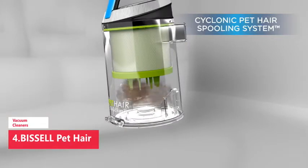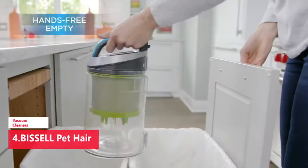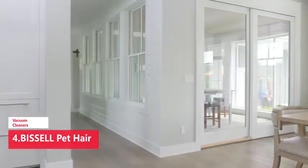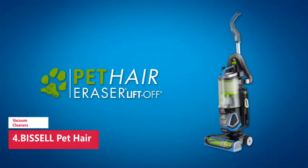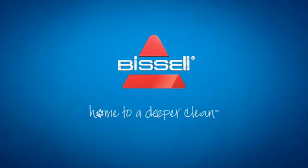This vacuum doesn't just clean up after pets — it also helps save them. Bissell proudly supports the Bissell Pet Foundation and its mission to help save homeless pets. When you buy a Bissell product, you help save pets too. They're proud to design products that help make pet messes, odors, and pet homelessness disappear.